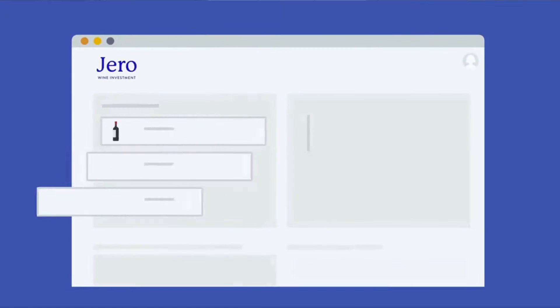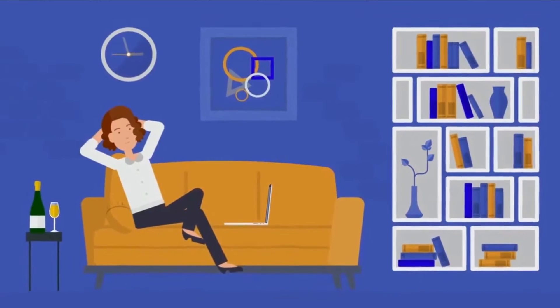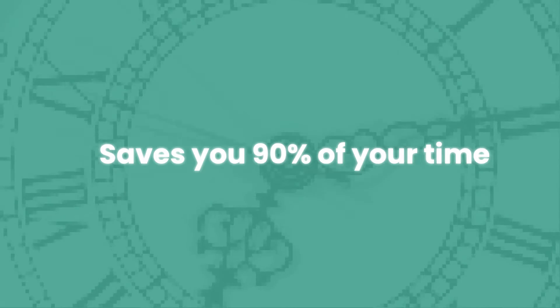After more than 10 years and thousands of hours creating animations for clients, my own courses, and these YouTube videos, I found an alternative approach to animation that saves you 90% of your time while still giving you the benefits of using animation.